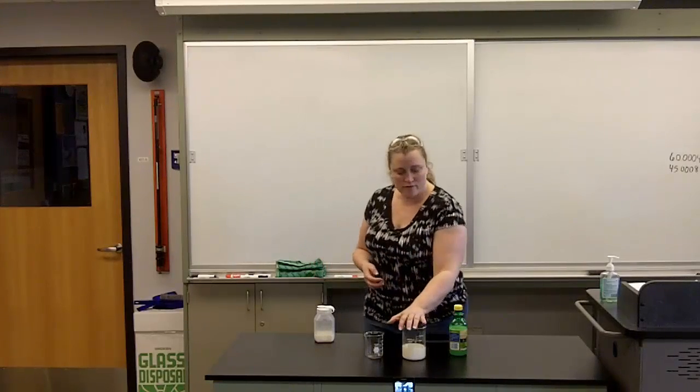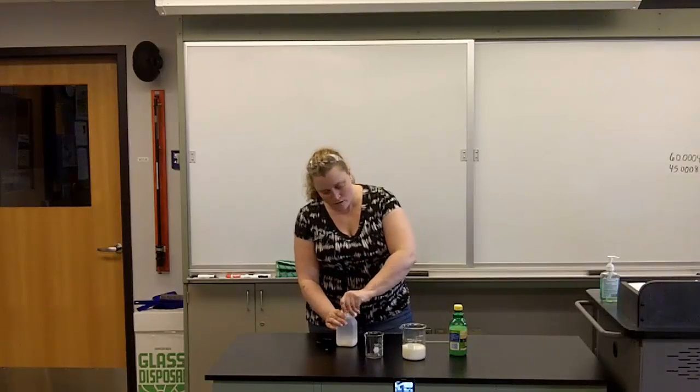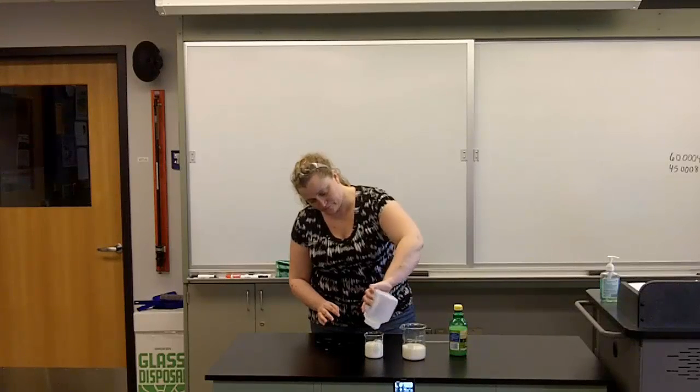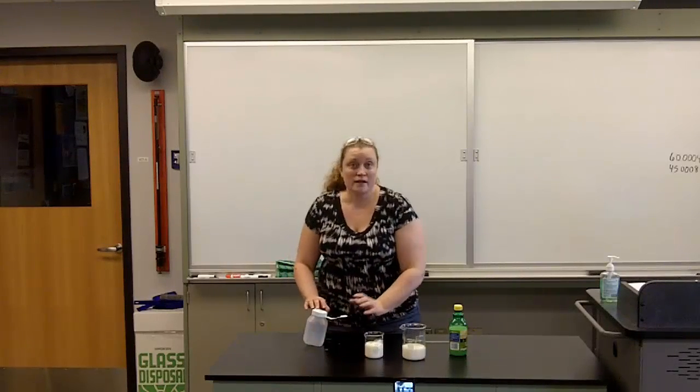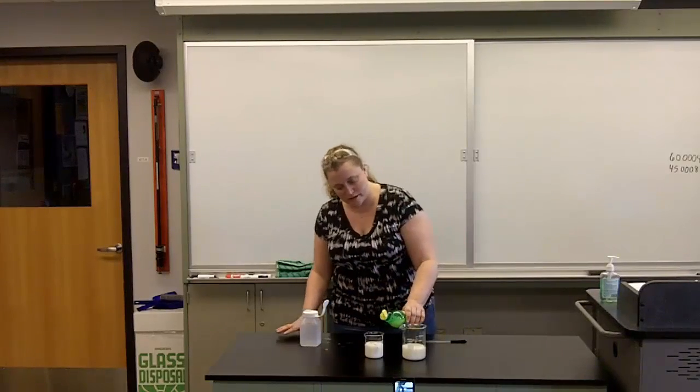Right here I have our heated milk and here I have our cold milk. I'm going to add our cold milk to our empty beaker. And here I have our lemon juice. I'm going to take the lemon juice and add it to the cold milk.